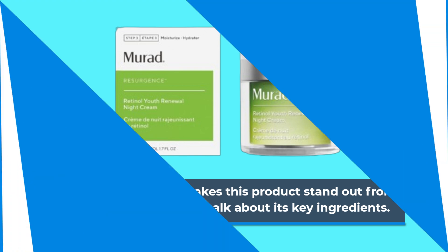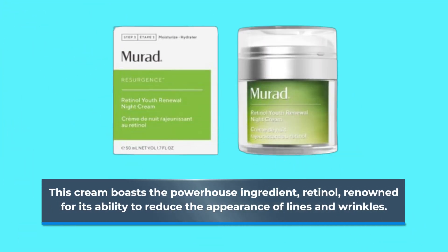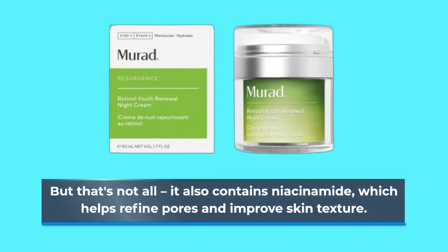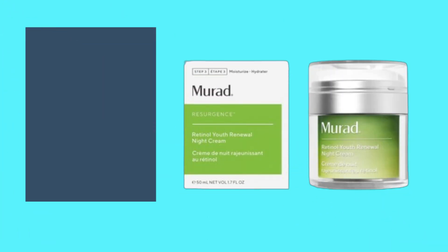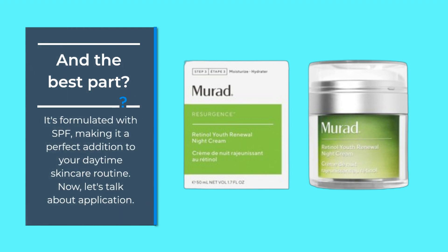First off, let's talk about its key ingredients. This cream boasts the powerhouse ingredient retinol, renowned for its ability to reduce the appearance of lines and wrinkles. But that's not all — it also contains niacinamide, which helps refine pores and improve skin texture. And the best part? It's formulated with SPF, making it a perfect addition to your daytime skincare routine.